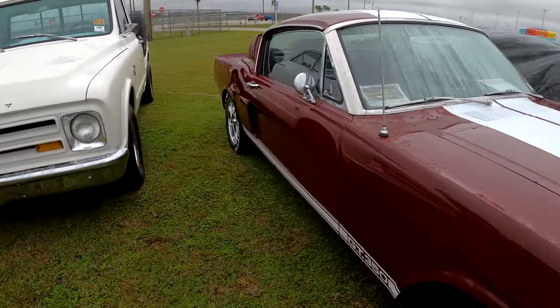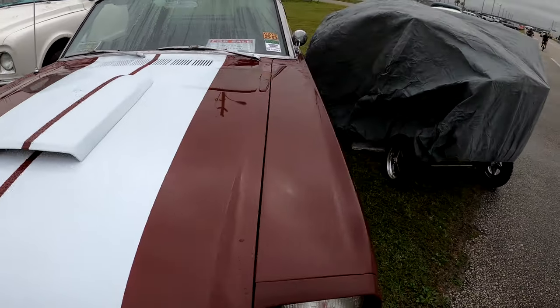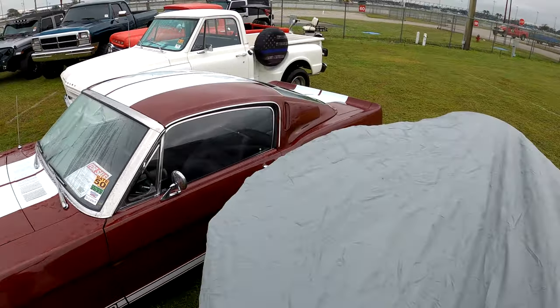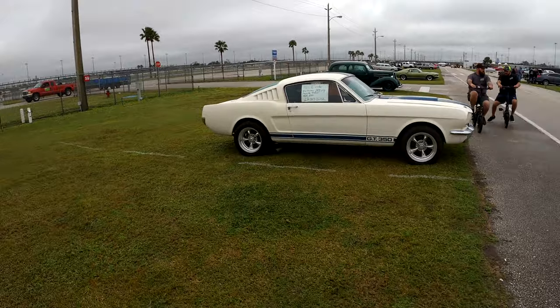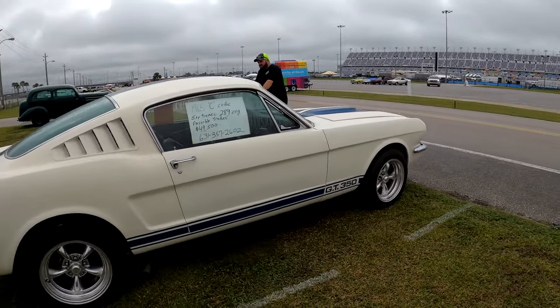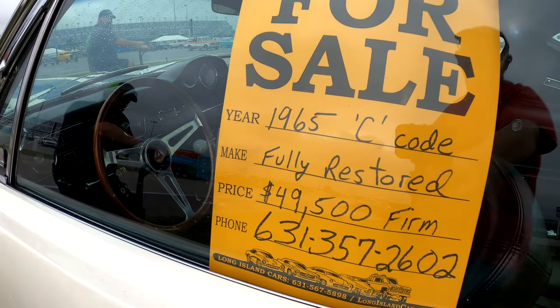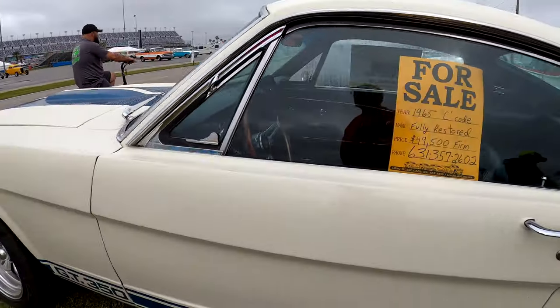GT350 — 1965 Ford Mustang fastback GT350. '65 C-code, 5-speed Tremec, 289 engine, possible trade. $50,000. Phone number: 631-357-2602.